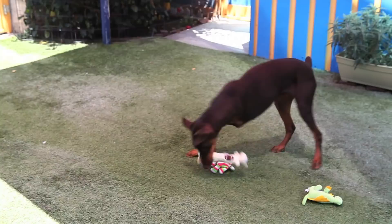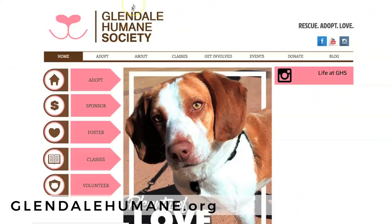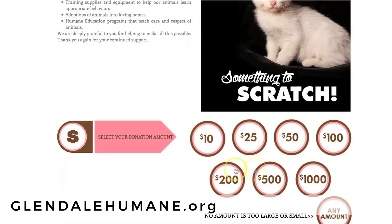If somebody watching this wanted to donate or volunteer, how would they do that? The shelter is open every day between 10 and 3, and items can be dropped off. There's a black shelving unit where you can place items. Anyone can donate by going on the website, by credit card over the phone, or by mailing in a check — and yes, it is tax deductible.